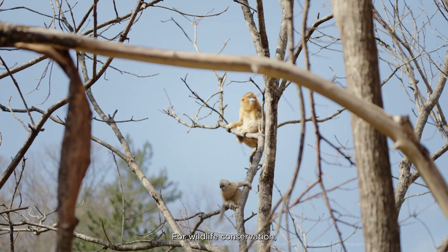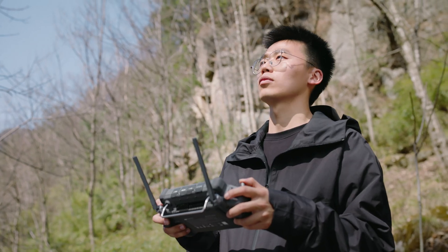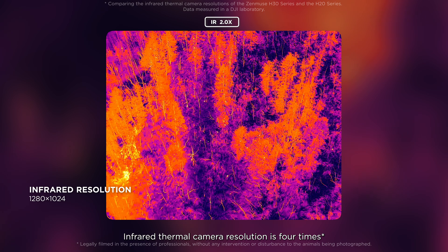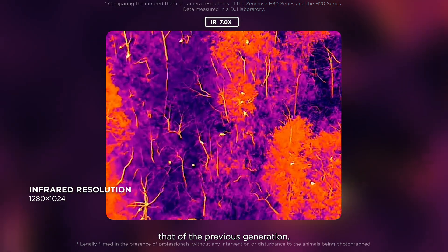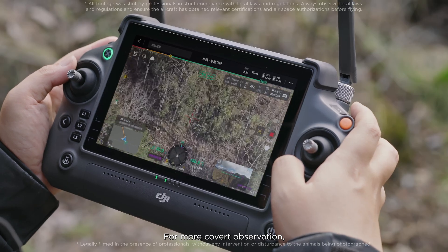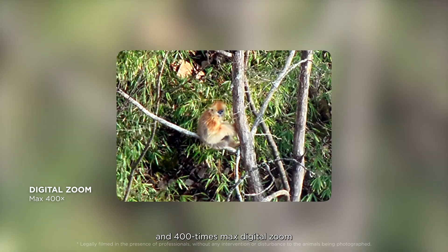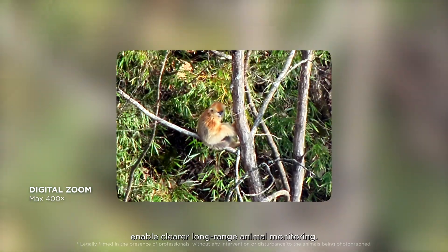For wildlife conservation, H30T offers unprecedented convenience. Infrared thermal camera resolution is four times that of the previous generation, delivering enhanced subject recognition. For more covert observation, 34 times max optical zoom and 400 times max digital zoom enable clear, long-range animal monitoring.